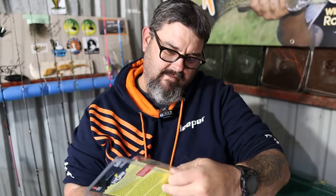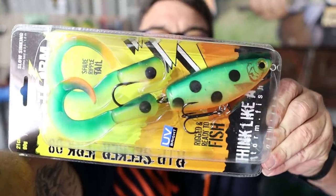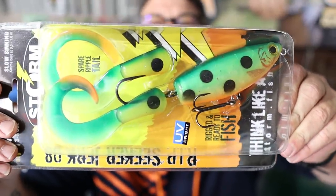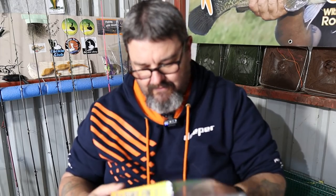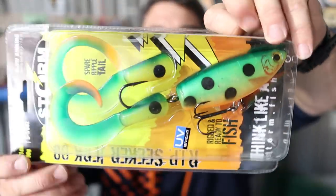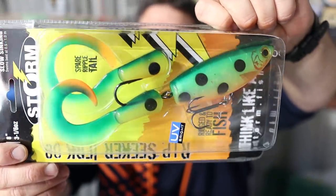And we have got a Storm slow sinking Rip Seeker jerk. That is enormous — look at that next to my hand. I've got a big hand and that's got to be 20 to 25 centimetres long. UV bright, great colour. That's the sort of thing I'd use if I was going to Copeton or Eildon chasing big cod — that's a definite big cod lure. Really cool looking lure.